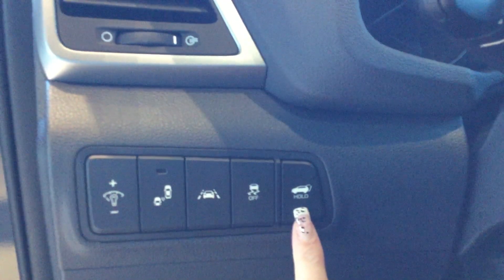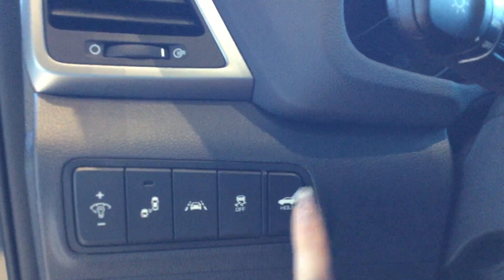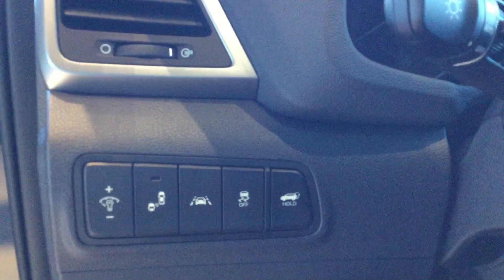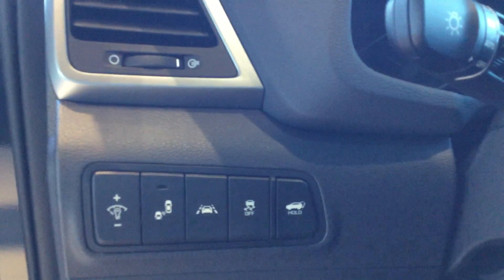We have the hold for the tailgate, so you're able to click this button and your back opens up — you don't need to get out or anything. So if you have groceries in the back, just give it a pop and you walk in hands-free.